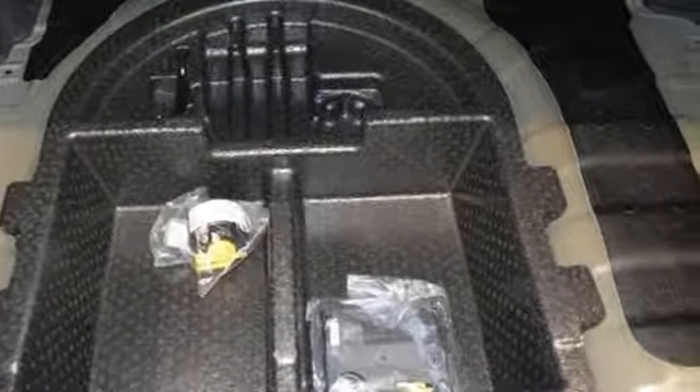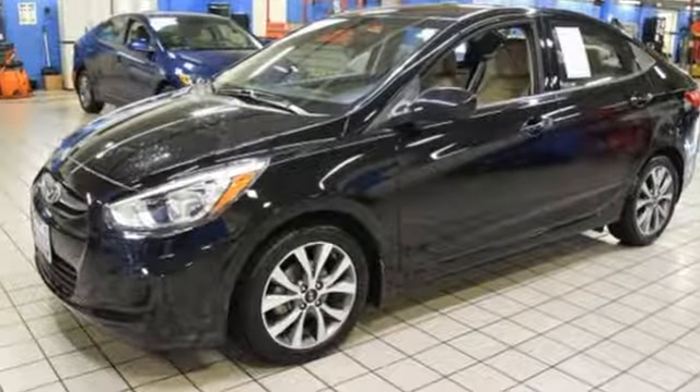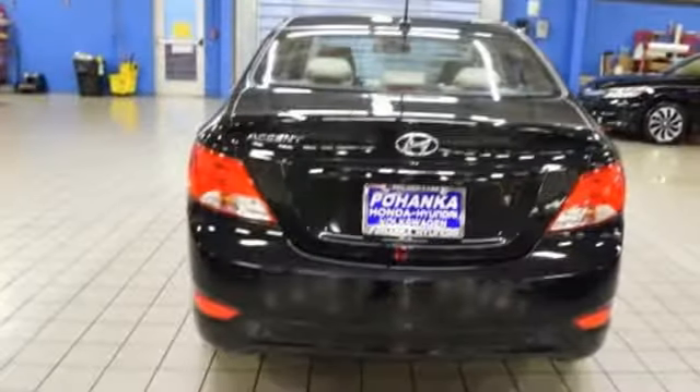Kelley Blue Book notes if you're seeking economical transportation that is inexpensive but still playful, the Accent sedan and hatchback hold strong appeal. Hyundai's attention to detail means a better driving experience for you.